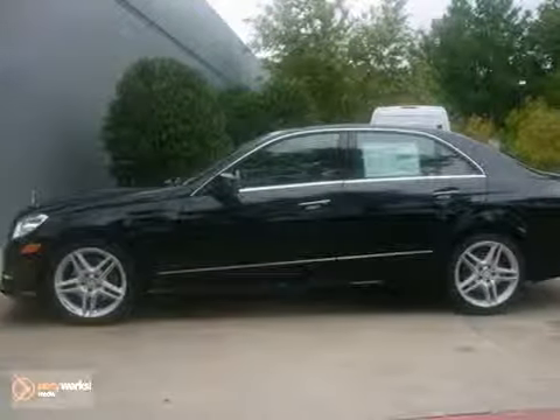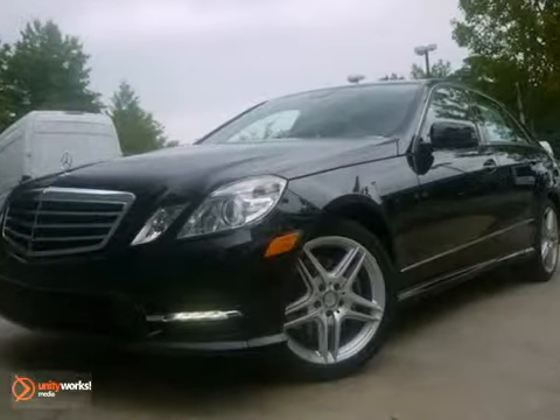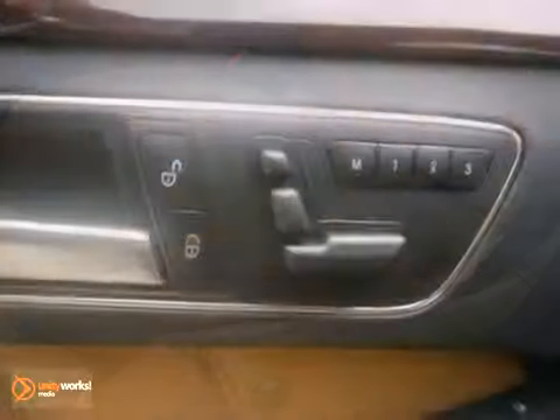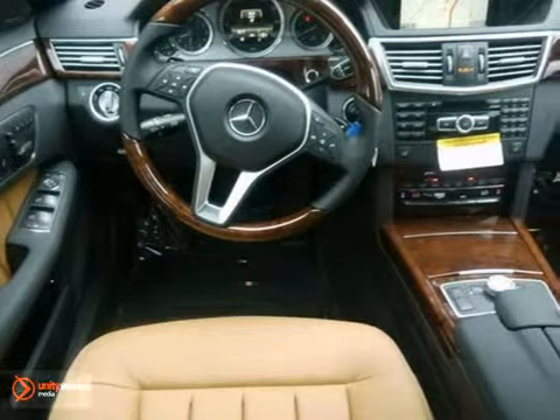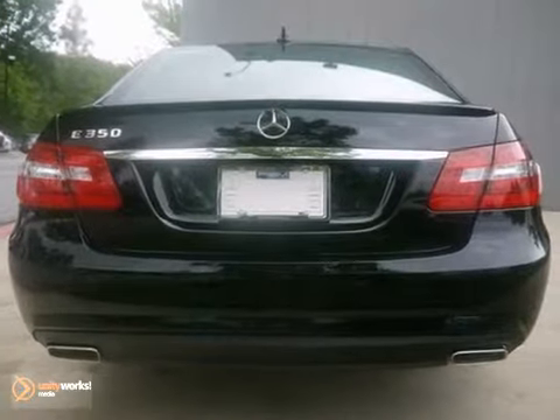Here's a nice 2013 Mercedes-Benz E350 Sport. It has lane tracking package and premium 2 package. It also features blind spot assist, command system hard drive navigation, and climate control. Add to that heated front seats, keyless go, and rear view camera, and you have an attractive Mercedes-Benz looking for a new home.